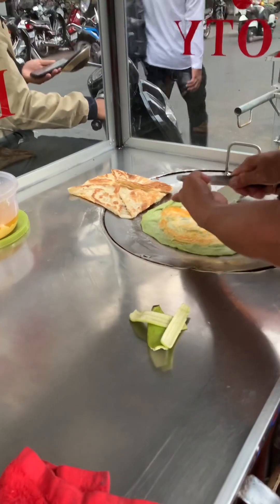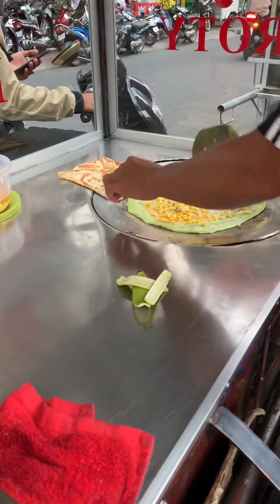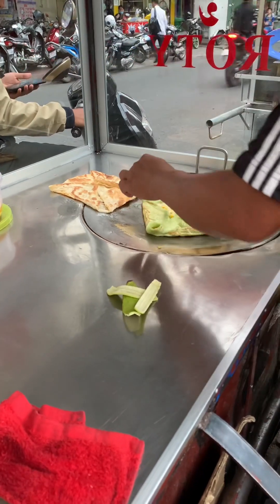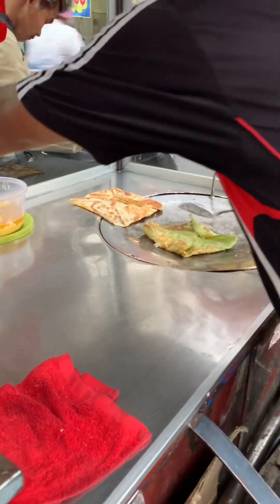The vendor then cuts the banana into pieces and puts it on the flour, and he also puts the corn. He folds it in half and wraps it in paper again.